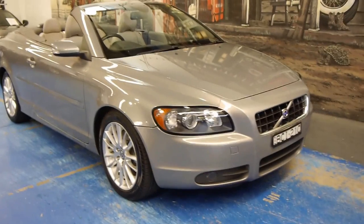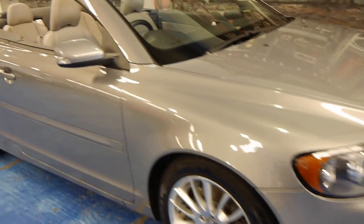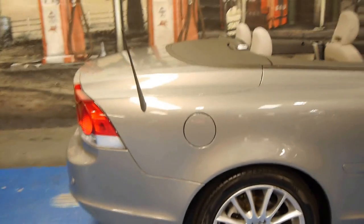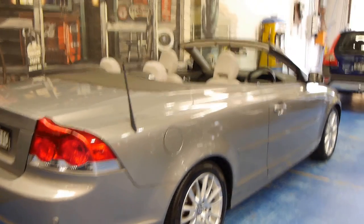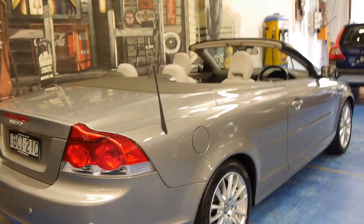Hi and welcome to the Old Timer Car Centre. My name is Philip Tarrant and today we have for you a 2007 Volvo C70. It's a convertible, as you can see. Being a 2007 model, it is the new shape. They came out in the very late 90s and it was the first of the electric roof.